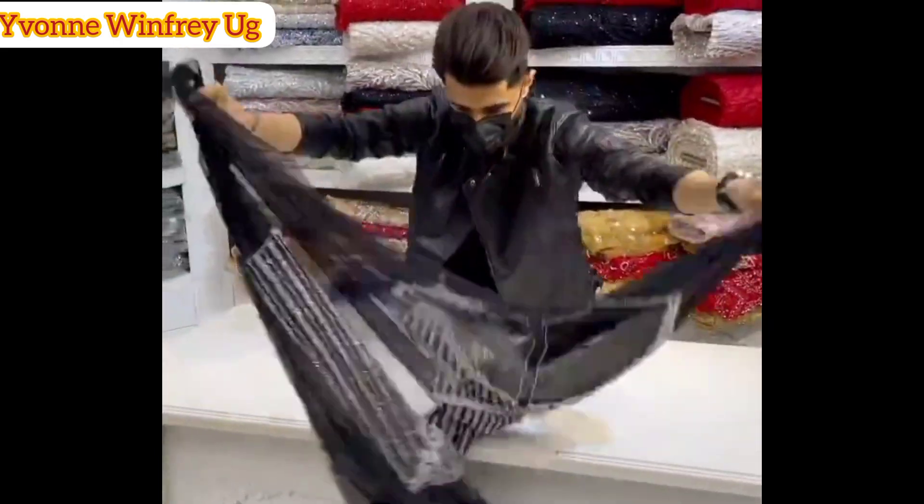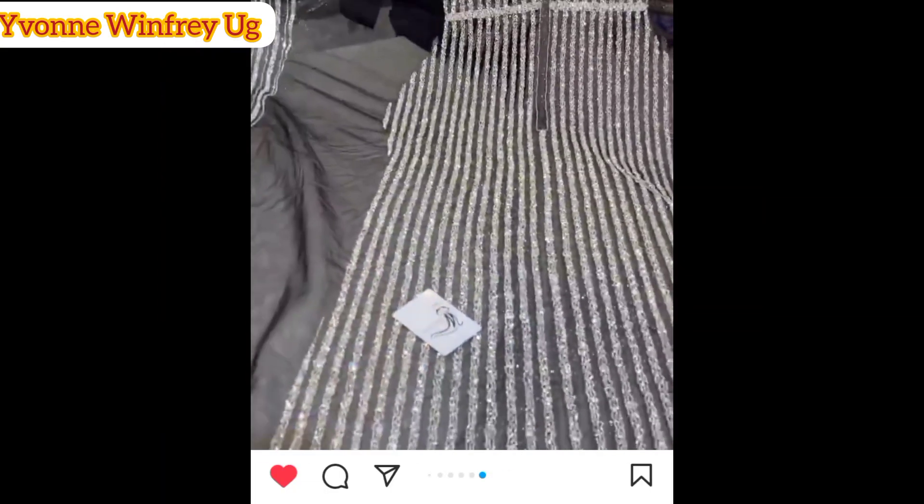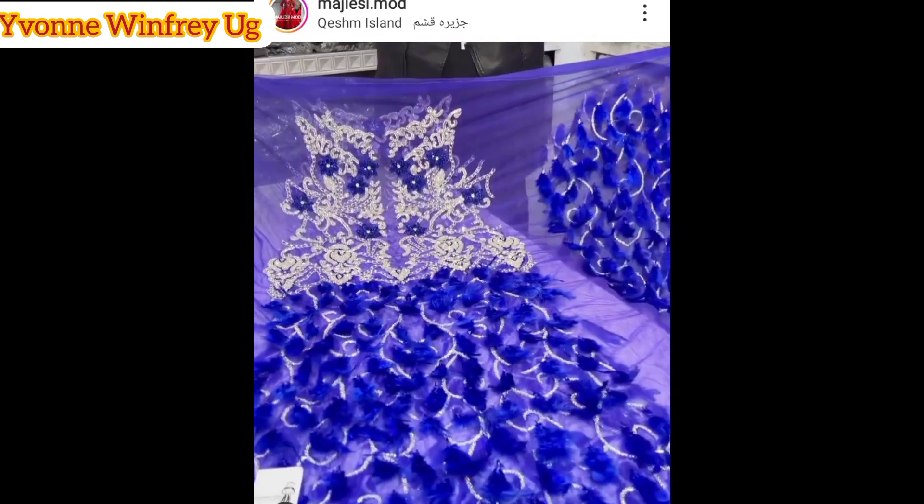I think you can even see the sleeve — the sleeve is already there. I think you just cut this and then start sewing. This is beautiful, though I'm not sure whether it comes in different sizes, but I think it does.